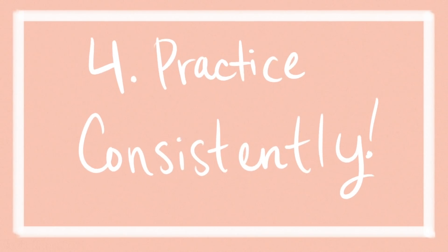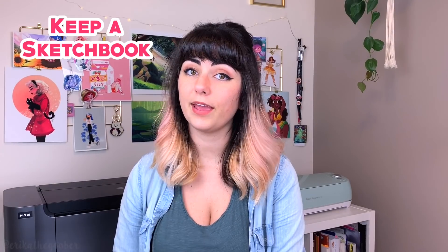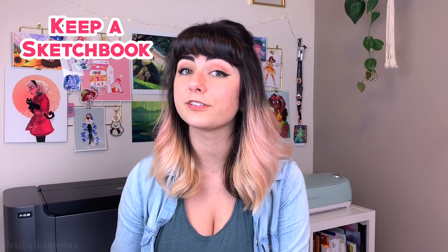Four: practice consistently. Repetition is key to retaining what you learned. If you're serious about art and you want to make a career out of it, art needs to be a big part of your life. Put simply, you need to draw a lot. I know a lot of people struggle with this, so here's some things you can do to get you drawing more. Keep a sketchbook. By keeping a sketchbook and sketching consistently, you're helping to build muscle memory. And if you are slower at drawing than you want to be, sketching consistently will help you improve your speed.